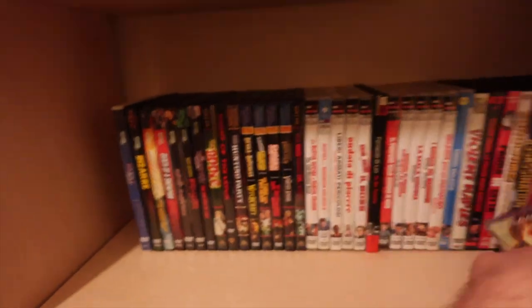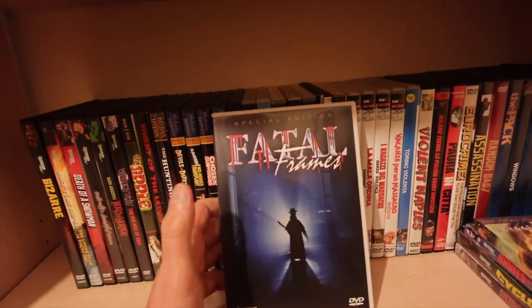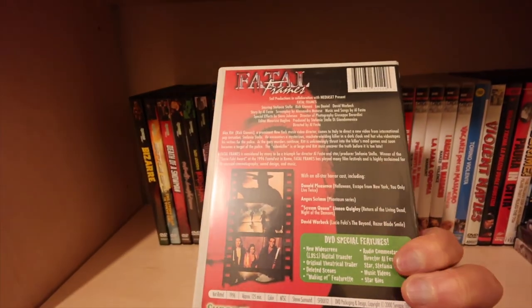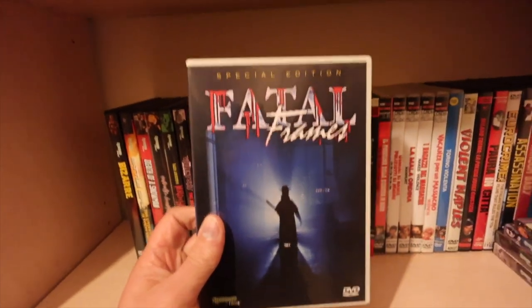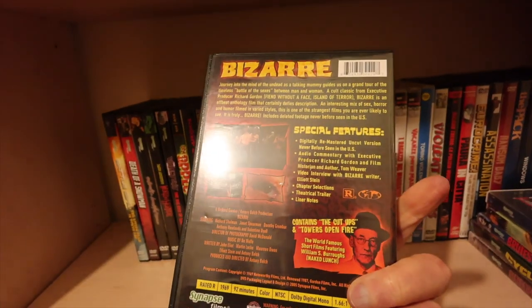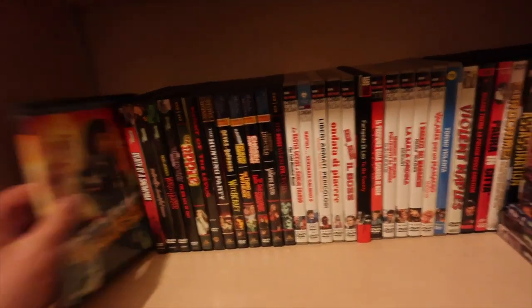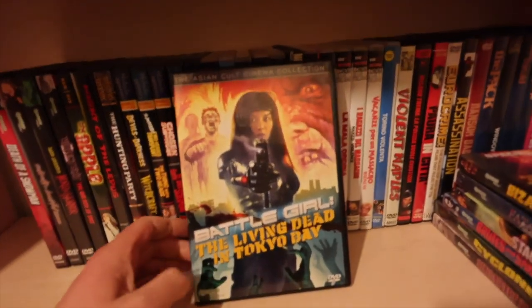If you like Japanese horror - Fatal Frames. I think this just had a reissue on Blu-ray in Italy. One of the later Italian films - proper shit fest and highly recommended. Bizarre - I know this has had a reissue now. Battle Girl: Living Dead of Tokyo Bay.